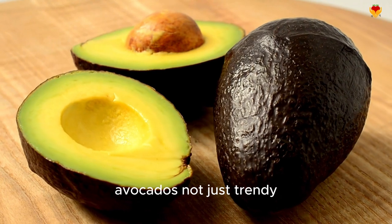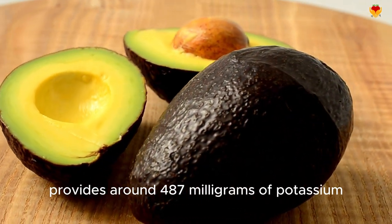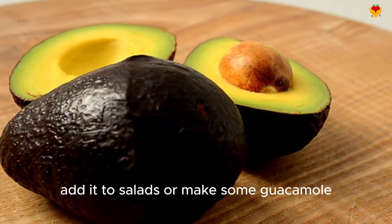Avocados — not just trendy, but super healthy. Half an avocado provides around 487 milligrams of potassium. Spread it on toast, add it to salads, or make some guacamole.